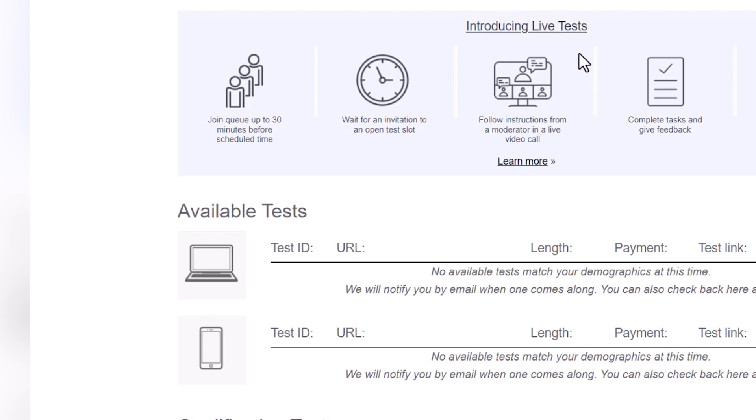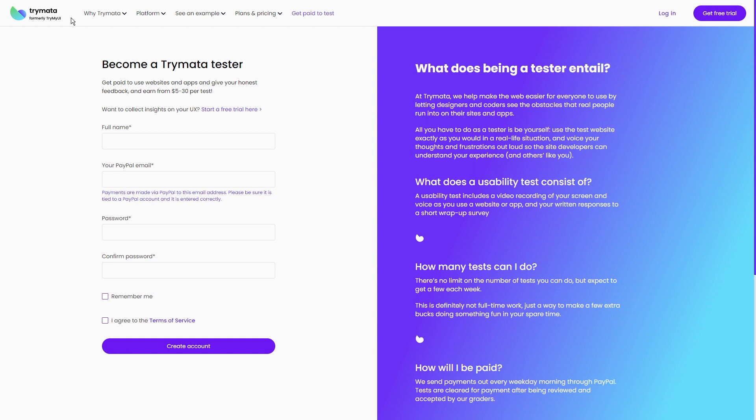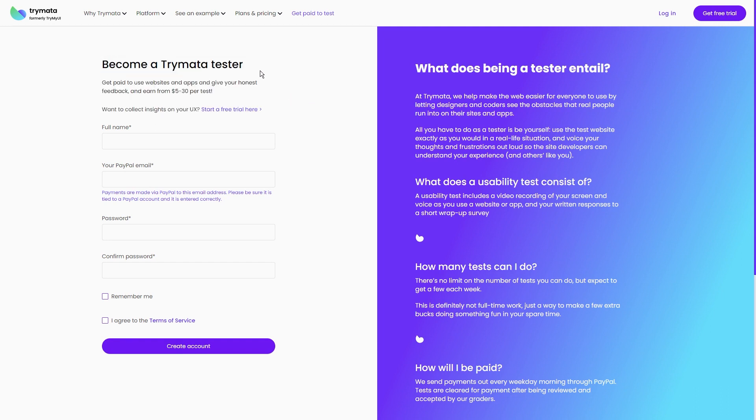Now let's talk money. The good stuff rolls in through PayPal and they don't mess around. Tests that have been checked out and approved by the graders get the green light for payment, and you won't be twiddling your thumbs waiting for payday — they send payments out every weekday morning. It's honestly like having a little financial boost to kickstart your day. So there you have it — the lowdown on Step 1. Head to the Trimata website, put in those details to sign up as a tester, and get ready to go on a journey of testing, sharing, and raking in those extra bucks.